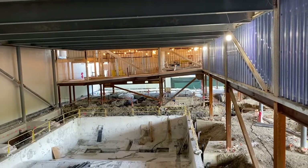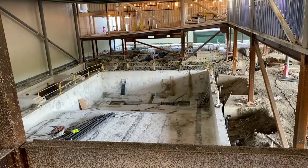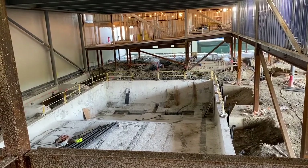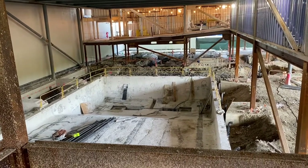That is the pool — the existing pool. It never came out. They're putting new drains in it and they have water-blasted the walls to accept the new finishes.